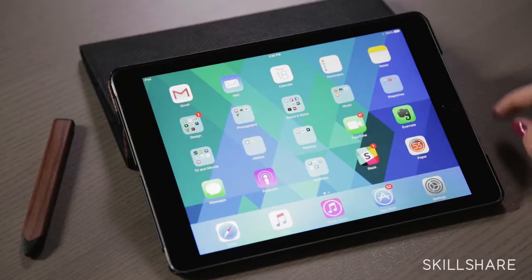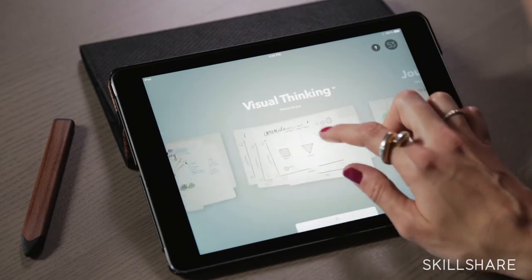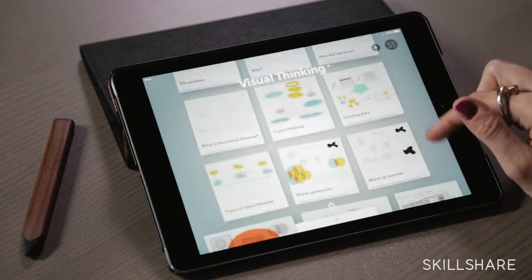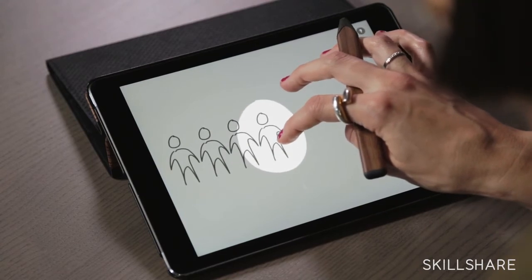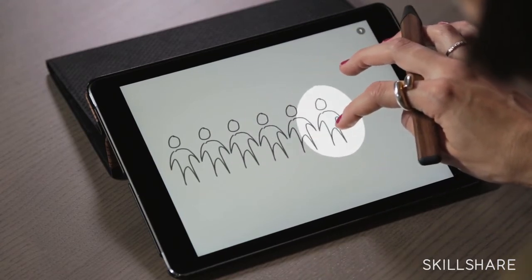I will be using 53's app called Paper and their stylus called Pencil, but you could also do this with a piece of paper and a marker or a pen. I truly believe that anybody can do this — anybody can draw their ideas, get more ideas, and be a visual thinker. They just have to stretch those muscles a little bit.